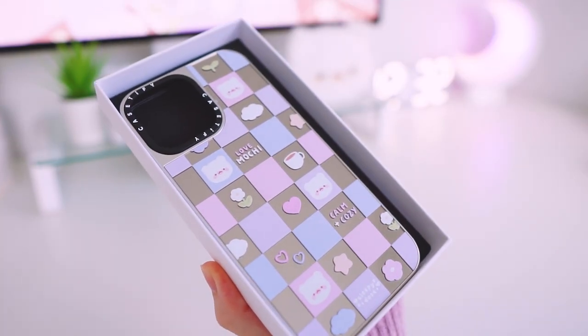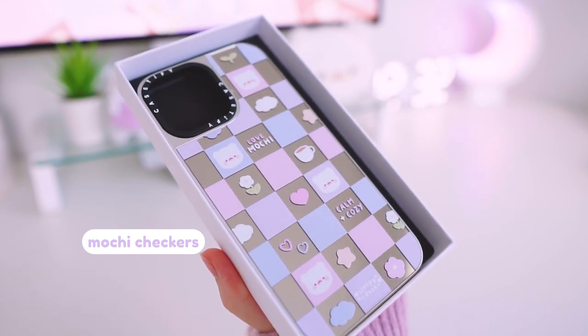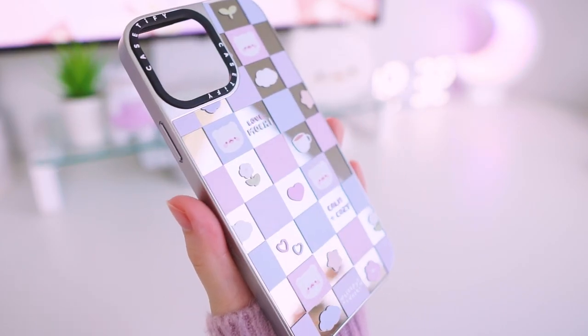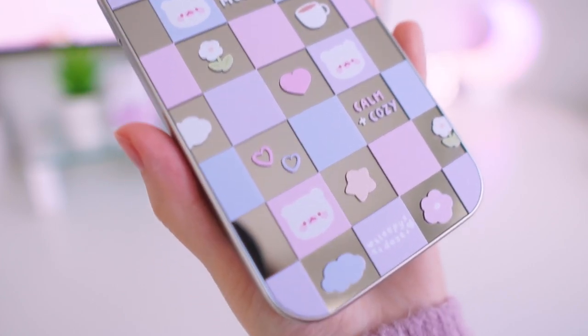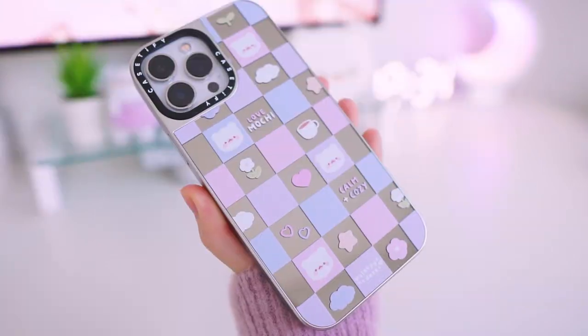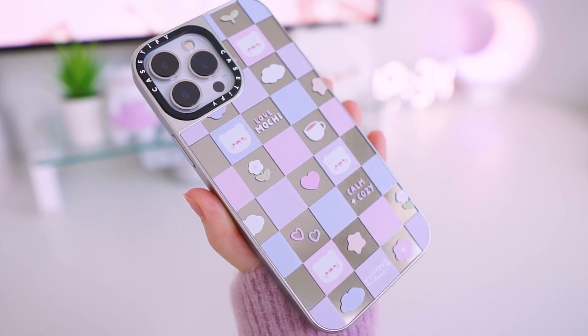This next one here is called Mochi Checkers and it's one of your guys's favorites. It features a cute purple, blue, and pink checkerboard with cute elements spread throughout. This one looks really cute with the mirror case as well. I would honestly get my entire collection printed in the mirror case type if I could, but Mochi Checkers is definitely a really fun case to use with the mirror.